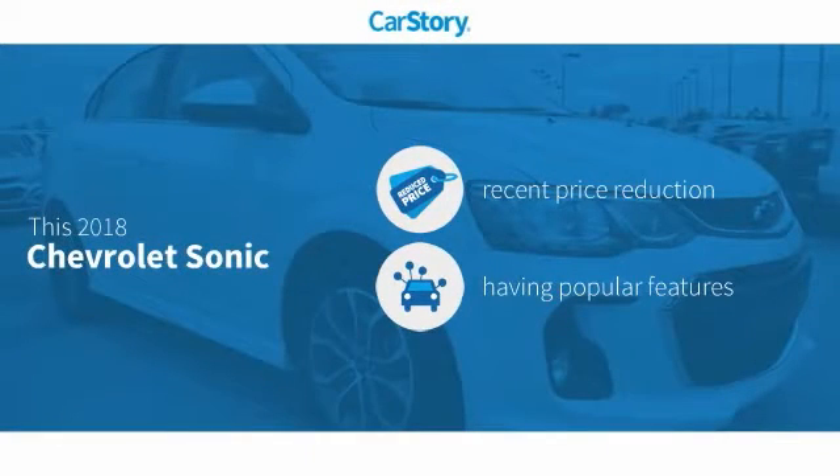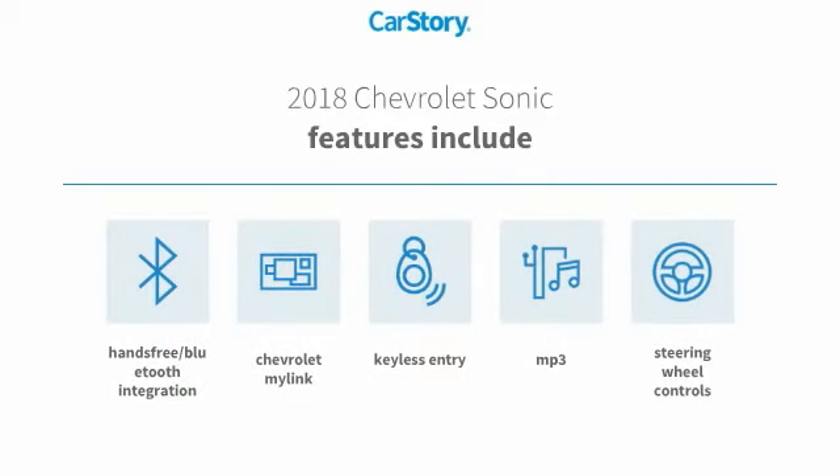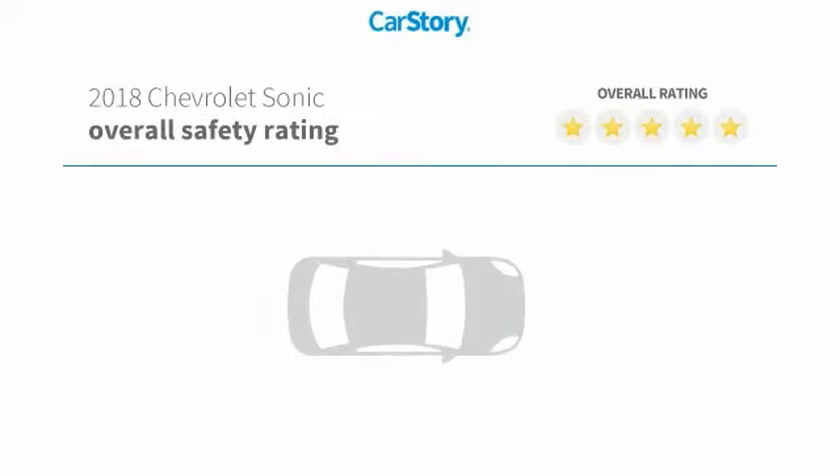Car Story Research indicates this vehicle as having a recent price reduction with popular features. Features also include keyless entry, steering wheel controls, hands-free Bluetooth integration, and MP3 with these ratings.